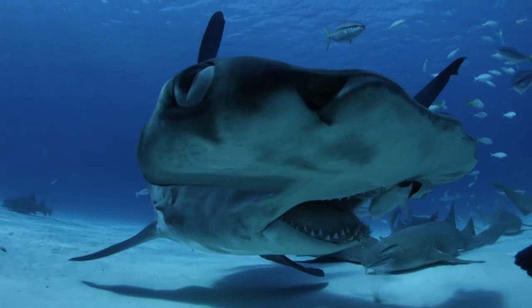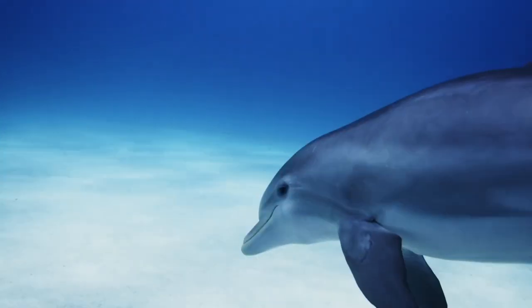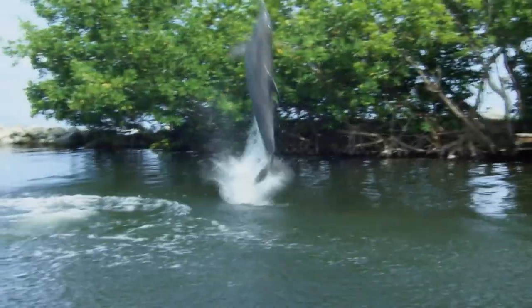But if it goes after a dolphin, it might not come out on top. Evolution has given dolphins a few skills — some seem like superpowers.